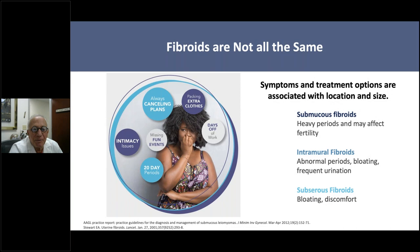What are the symptoms and treatment options for fibroids? There are lots of different symptoms depending on where they're located, and there are lots of different treatment options—some we've had for years and some that are very new and very effective. The symptoms are varied, and they include affected intimacy, days off of work, canceling plans, packing extra clothes, missing fun events, and having periods that last for 20 days, then a couple of days without bleeding, and then bleeding again. They really affect quality of life, most likely due to pain and bleeding.